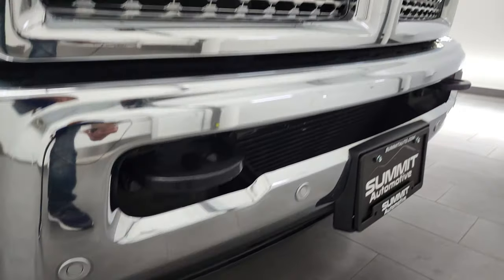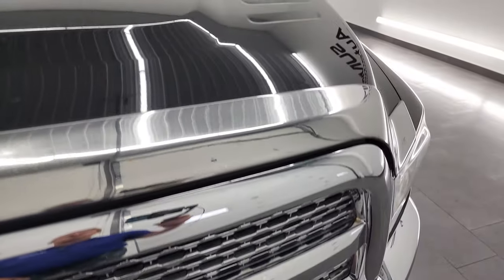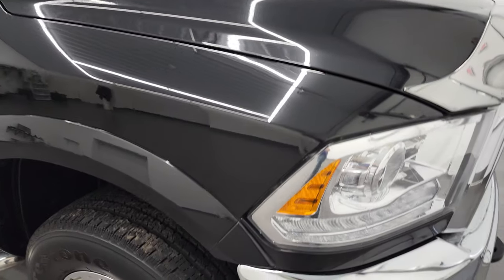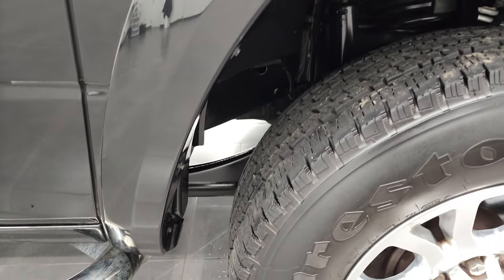I didn't see any dents or dings on that front bumper, and you also get the chrome-trimmed grille. The hood is in very nice condition as well — didn't see any dents or dings on that. And the passenger side front fender is very nice too.